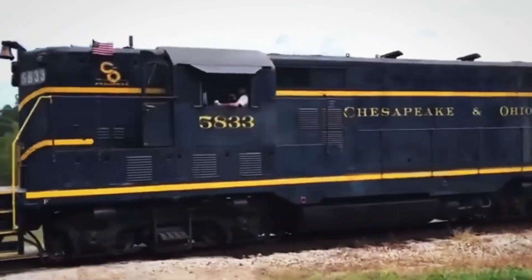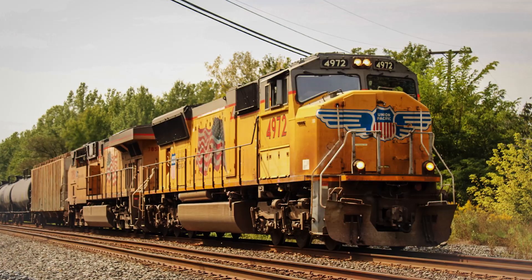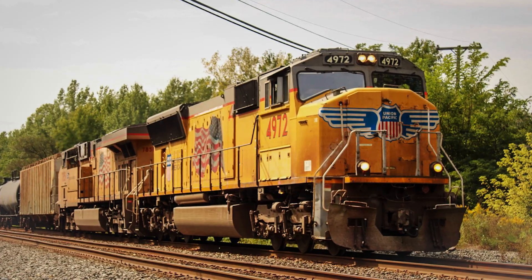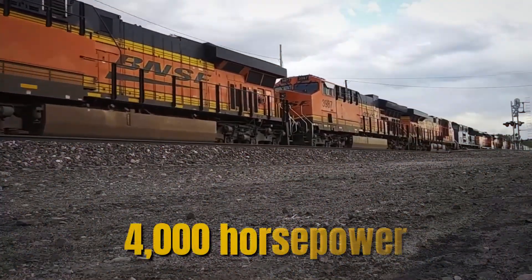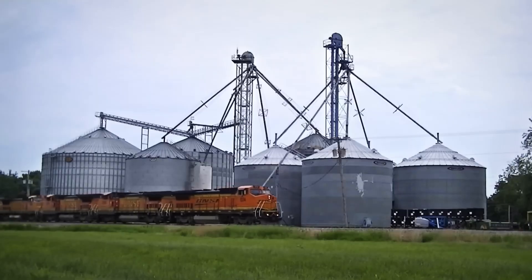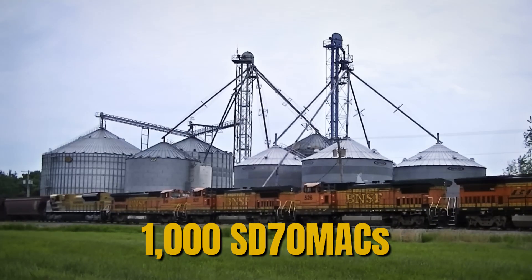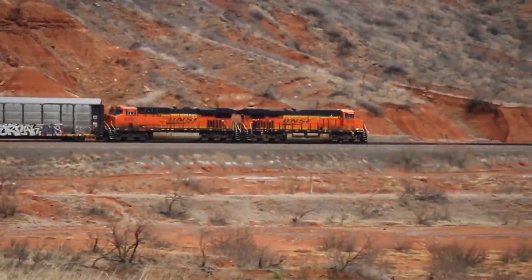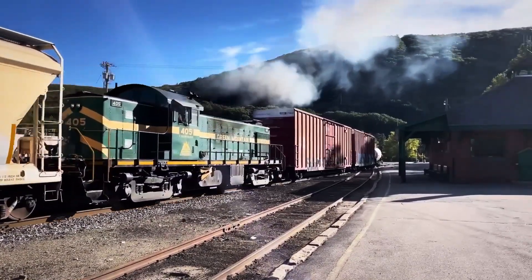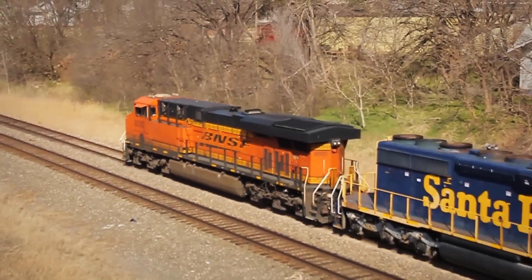The breakthrough came with the 1990s introduction of AC traction technology. The SD-70M AC, powered by a 16-710G3B producing 4,000 horsepower, revolutionized heavy-haul railroading. Burlington Northern Santa Fe and Union Pacific ordered over 1,000 SD-70M ACs each, and these locomotives transformed mountain railroading by providing unprecedented tractive effort without wheel slip. The 710's smooth power delivery proved perfect for AC traction's precise control requirements.